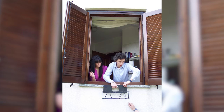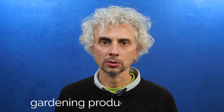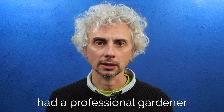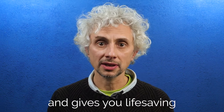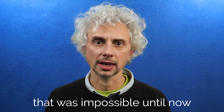Over 20 years ago, I created my first solution to hang plants out of the window in our tiny apartment, and I've been inventing gardening products ever since. It would be amazing if everyone had a professional gardener, but Elliot is the next best thing and gives you life-saving, critical information about your plants. That was impossible until now.